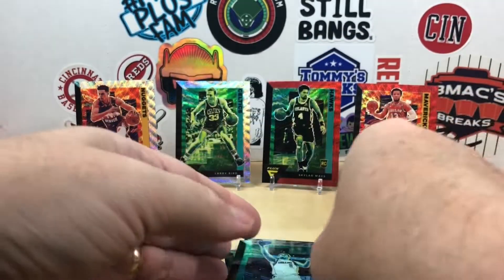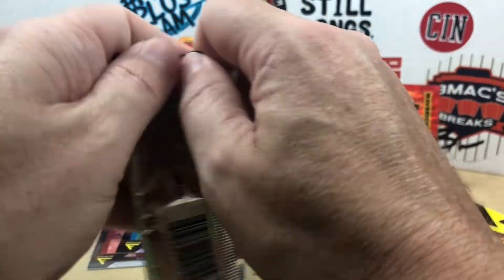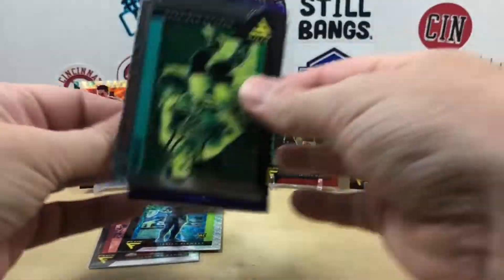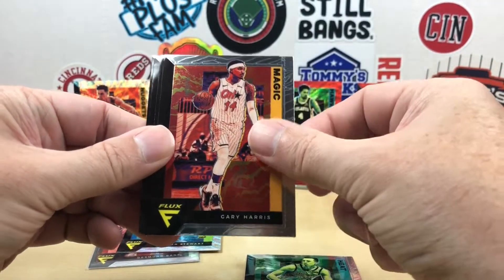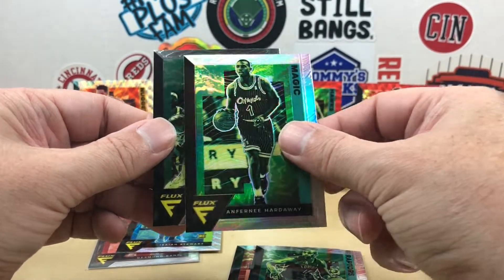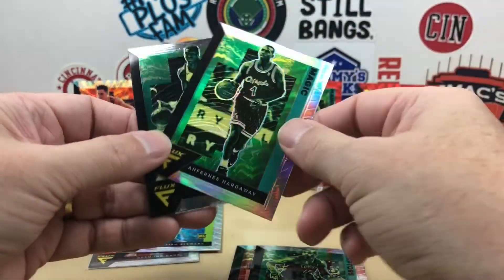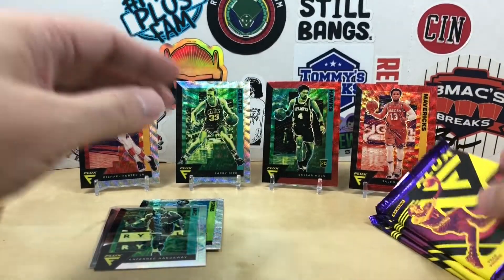And a Josh Green rookie. The silvers definitely appear to be the more common ones. We have Duncan Robinson, Gary Harris, Vince Carter — I have a silver. Oh nice, Anfernee Hardaway — there goes Penny, come back Penny! Cool looking card, I do like some Penny. Big fan of him back in the day.